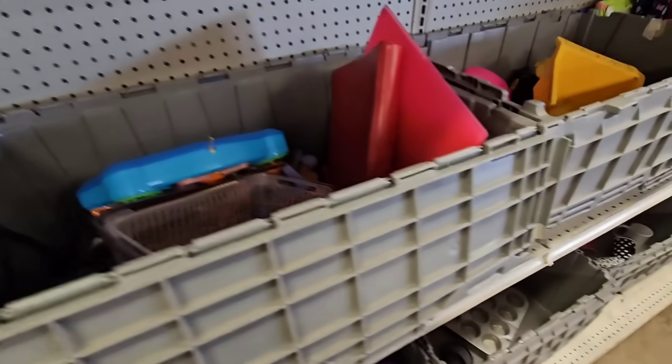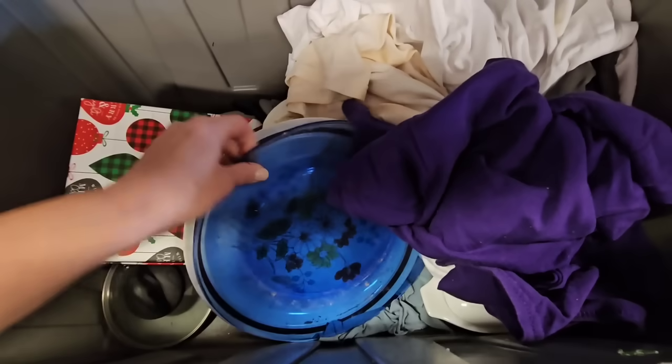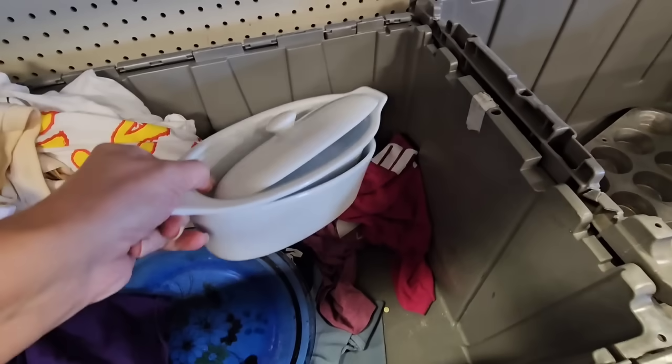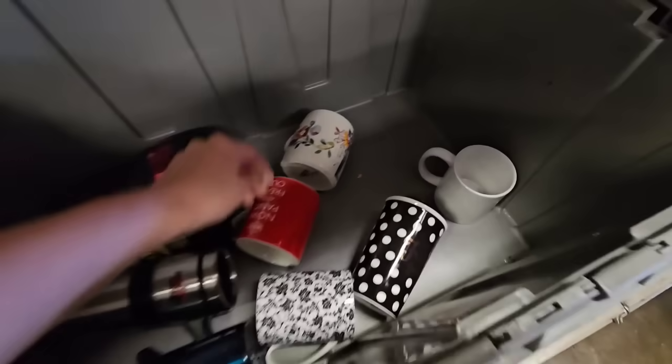Sephora hadn't found anything. Some plates right here, some kind of dish — I'm really interested in that. Some mugs.